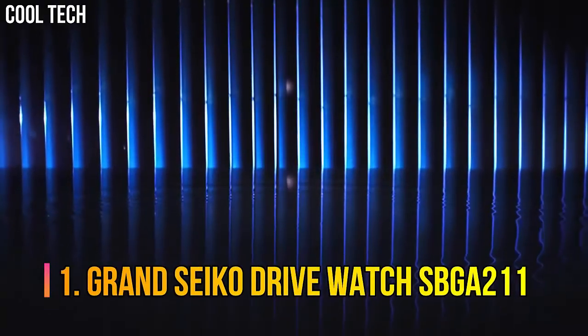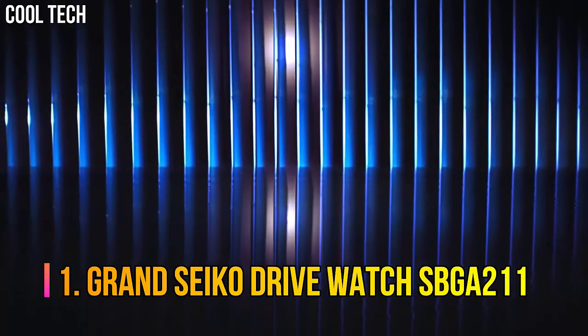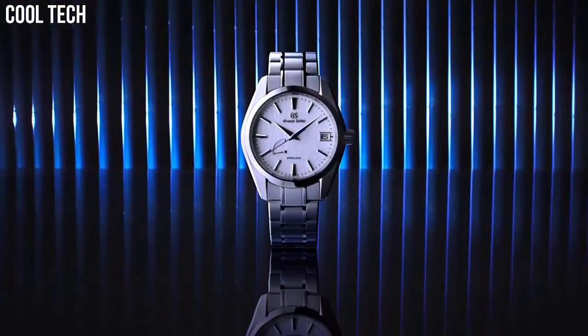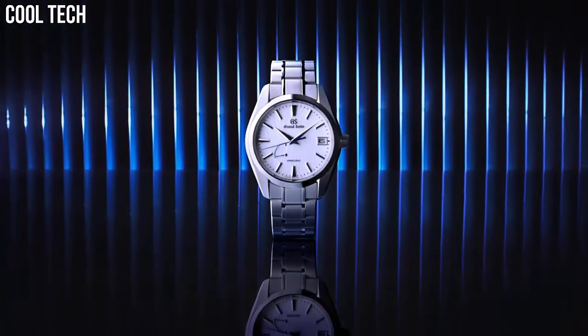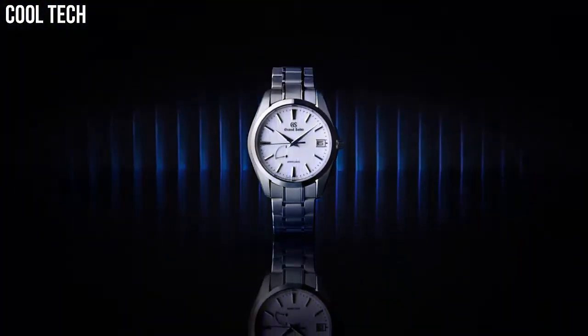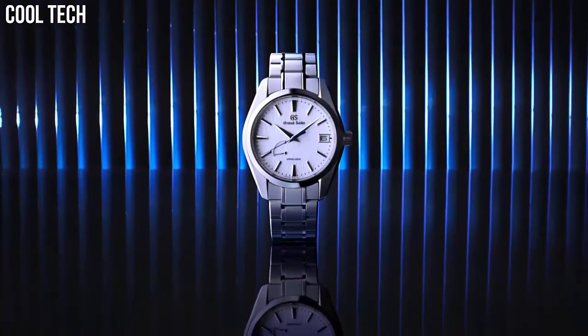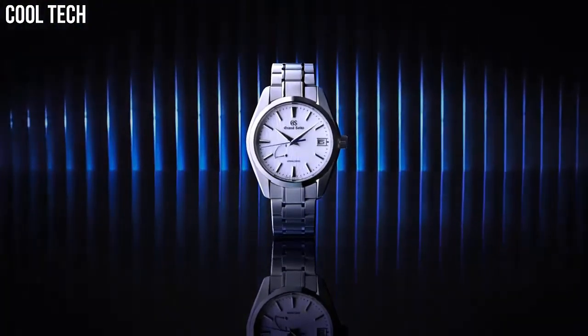Number one: Grand Seiko Spring Drive watch SBGA211. A Spring Drive model with a high intensity titanium case that achieves a true lightweight feel. Grand Seiko's unique caliber combines the motive force of a mainspring with the high precision of a quartz watch. Case diameter 41 millimeters, case thickness 12.2 millimeters, band material high intensity titanium.